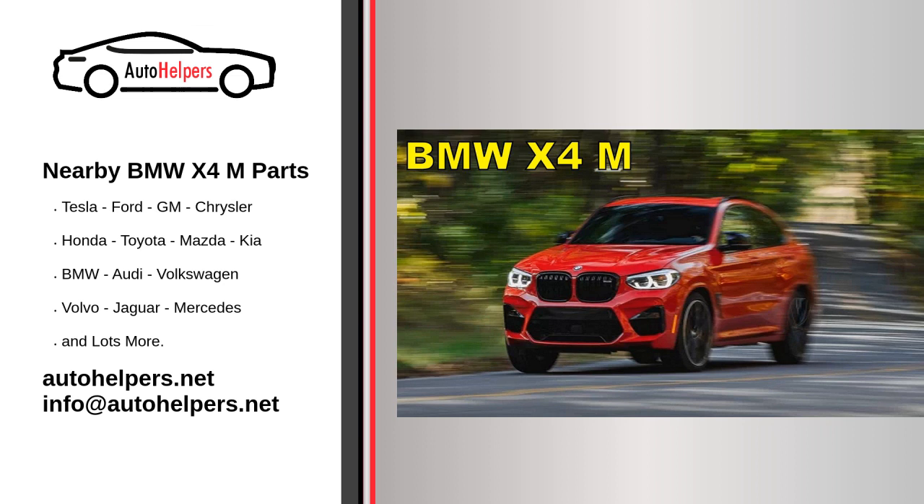The 2020 BMW X4 M is a high-performance variant of the BMW X4, combining the practicality of a compact luxury SUV with the power and dynamics of a sports car. Servicing a BMW X4 M involves regular maintenance tasks to keep the vehicle in optimal condition.